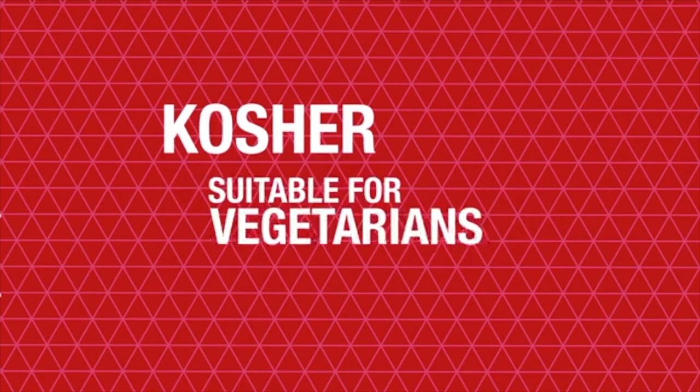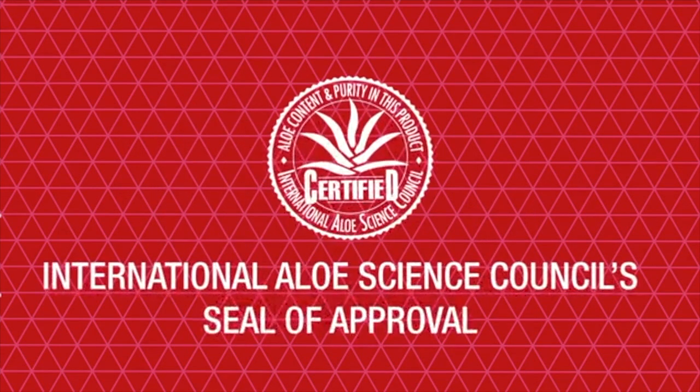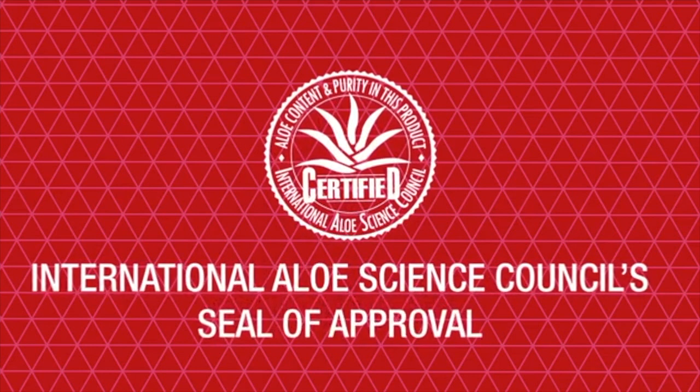Aloe Lips has been approved as kosher, suitable for vegetarians, gluten free, and it also holds the International Aloe Science Council seal of approval.